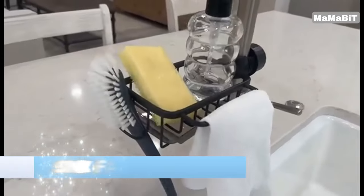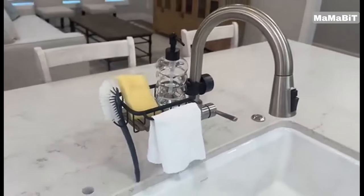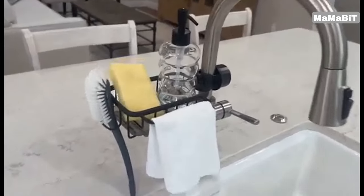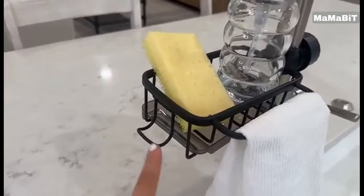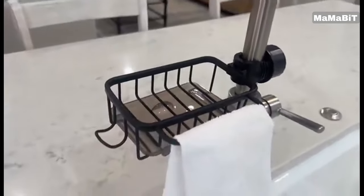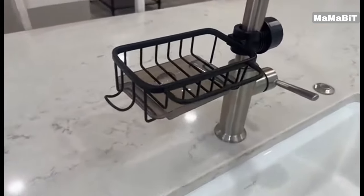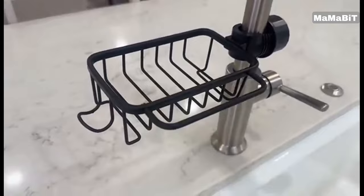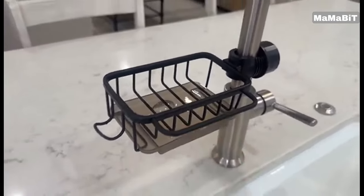Keep your kitchen sink area tidy and organized with the A6 Zidland Sink Faucet Organizer. This high-quality, space-saving organizer is made of durable space aluminum and designed to maximize storage around your sink. The organizer features a tray with excellent drainage, allowing you to neatly store and dry sponges, brushes, and other small kitchen items. An additional hook provides extra hanging space for towels, peelers, or other tools.